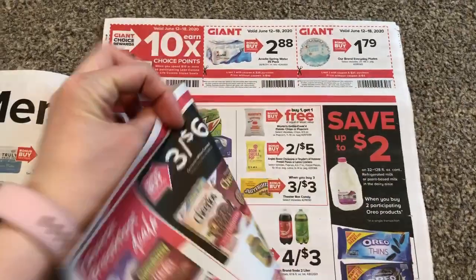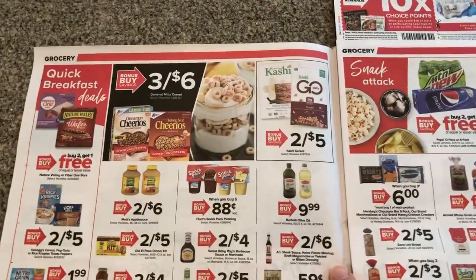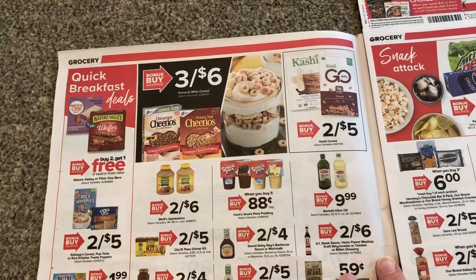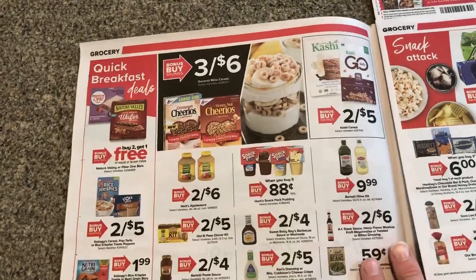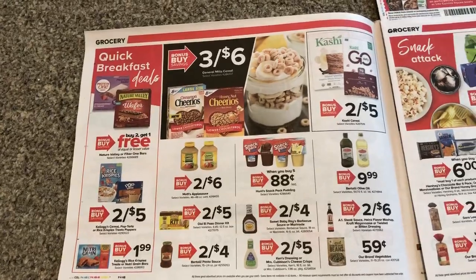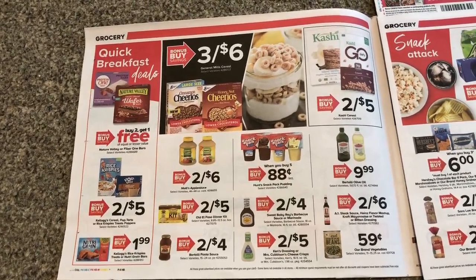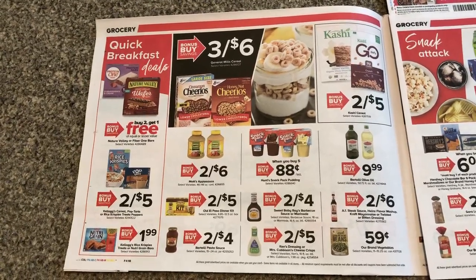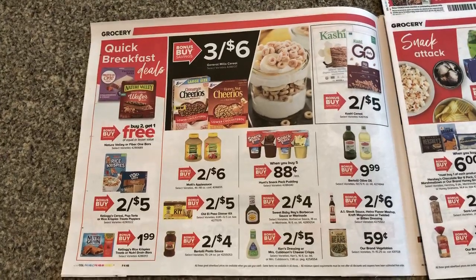With these smaller ads, I feel like we get a lot more pages to go through than the big ads. Three for six on General Mills cereal — it doesn't say Cheerios only, so I guess we're going to have to find out on Friday. I'm going to be going Friday morning. The mix is $2 each. There's 50 cents off two loaded cards, and Saving Star has 50 cents off of two, so we could get some cheap cereal depending on what products are included.